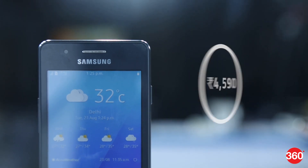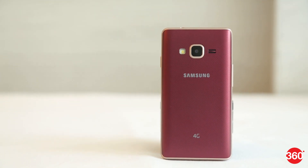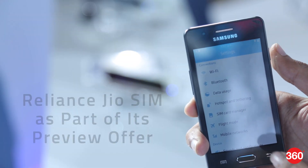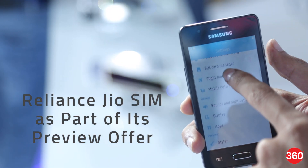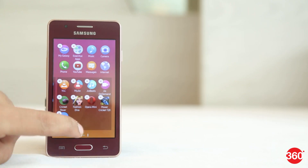The Samsung Z2 is priced at Rs 4,590 and is available in black, red, and gold colour options. Z2 customers can also avail a Reliance Jio SIM as part of its preview offer, which includes access to its video and music streaming service and lots more.